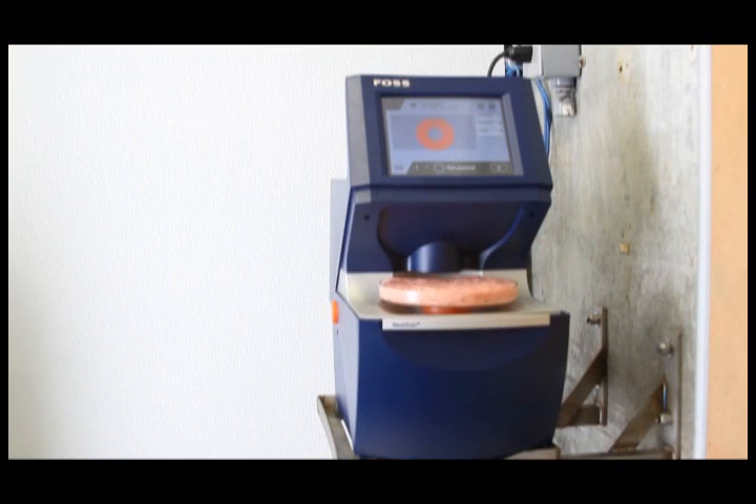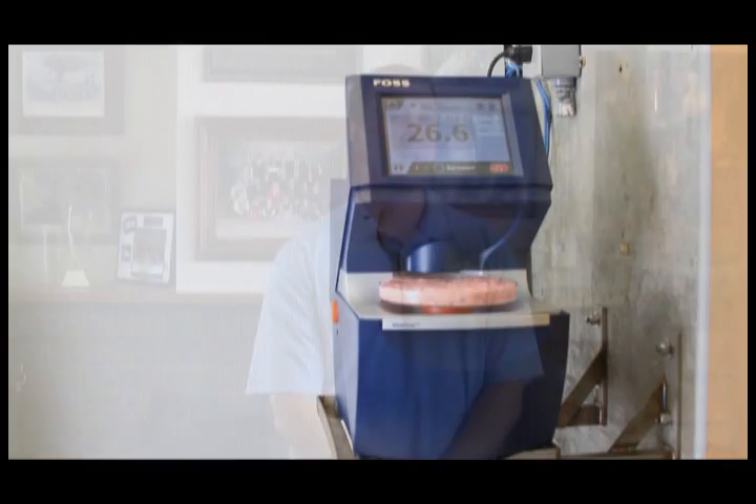It is quick, reliable, and accurate. Pre-rigor pork that Callahan supplies is sold primarily on a fat percentage. The fresh sausage manufacturers order their product — the pre-rigor pork — based on the fat percentage. So, fat analysis for Callahan pork processors is a vital analysis done here on our product.